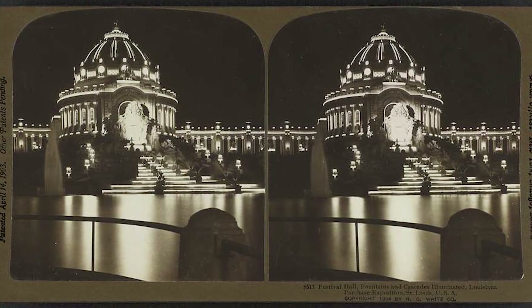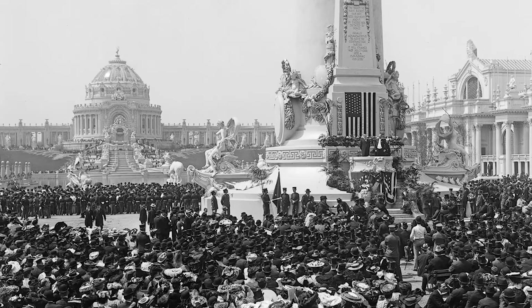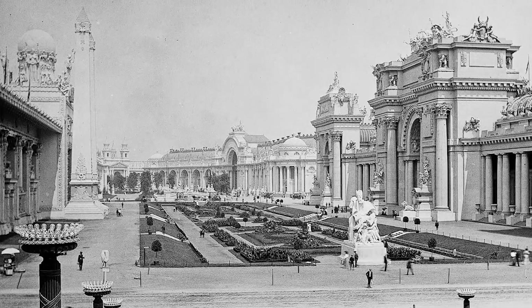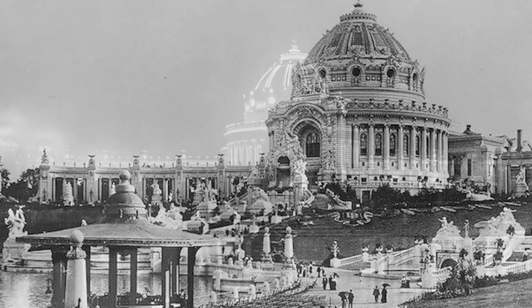Here are some additional perspectives of this grand and beautiful construction. It's hard to say what the city of St. Louis would have looked like had this building and many others been preserved with longer lasting materials. But despite this thought, we're blessed to have photographs that still survive to this day. After all, it's hard to imagine what it'd be like to stand in the midst of such a grand and beautiful building.